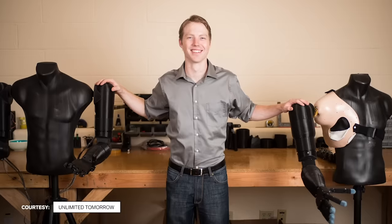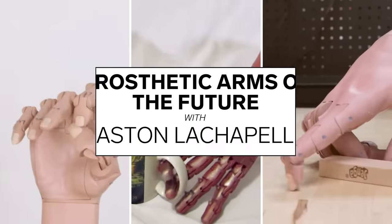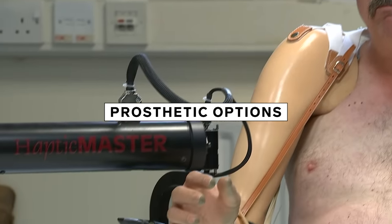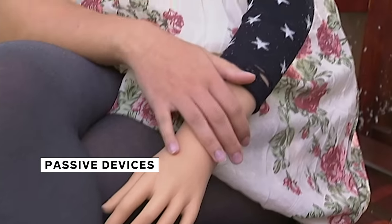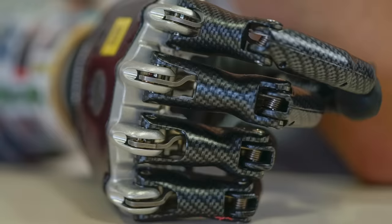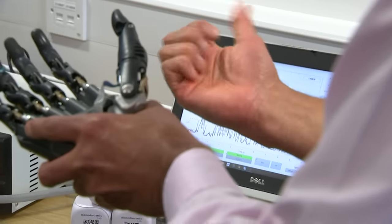Wire talked with Easton LaChapelle, founder and CEO of Unlimited Tomorrow, to understand how he designed, tested, and adopted his prosthetic arm. The landscape of prosthetic offerings today is quite a spectrum. There are very simple passive devices — they look like a hand, but don't have any movement or function beyond aesthetics. Next is body-powered, the classic hook and claw system where you shrug your shoulder to open and close the claw. Then you get into the myoelectric, more robotic class, and beyond that, research-level brain-control devices that universities are developing.